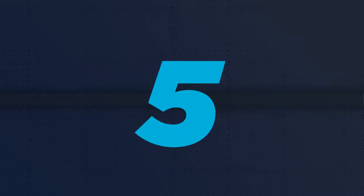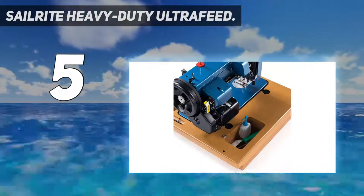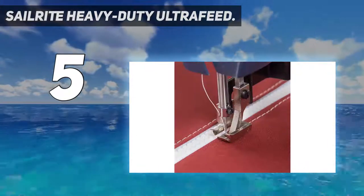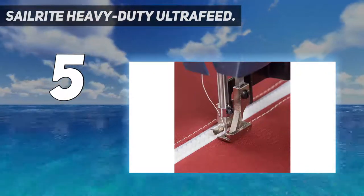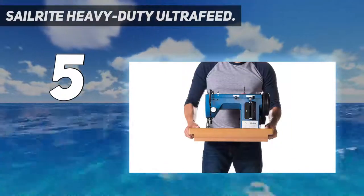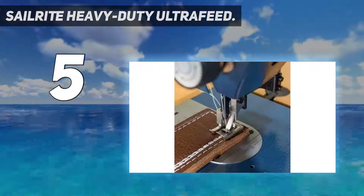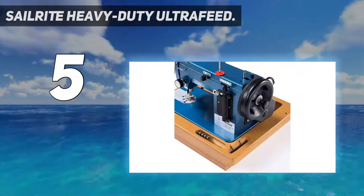Starting at number 5: the Sailrite Heavy Duty Ultra Feed. The Sailrite Ultra Feed LSC-1 is one of the best heavy-duty sewing machines on the market, as it can handle pretty much everything you could ever throw at it. The manufacturer says it has been tested on up to 8 layers of heavy canvas, meaning it works great for even the heaviest upholstery fabric and up to 8 layers of Dacron. There's no type of fabric this beast wouldn't be able to sew through 8 or 10 layers at a time.